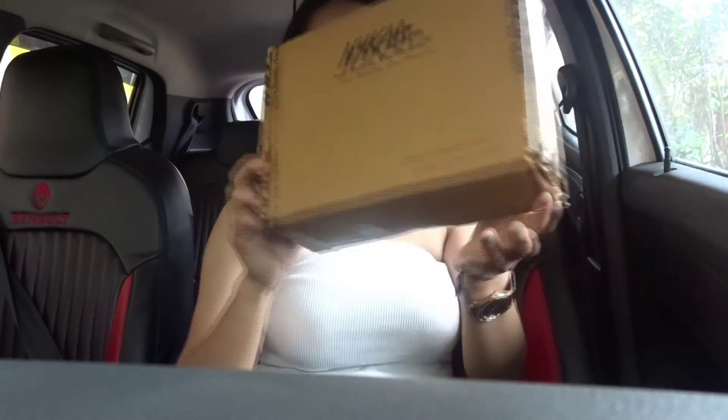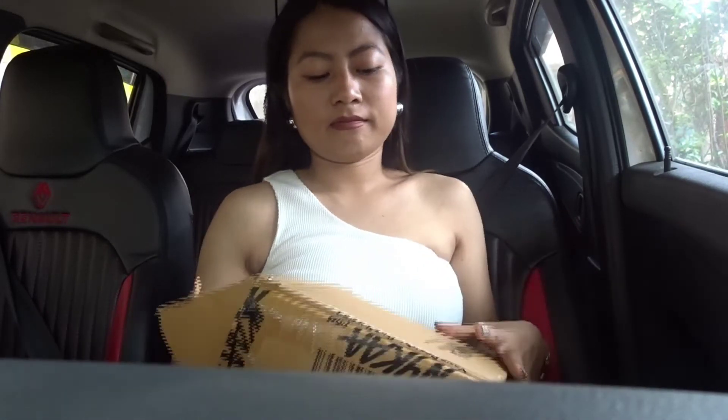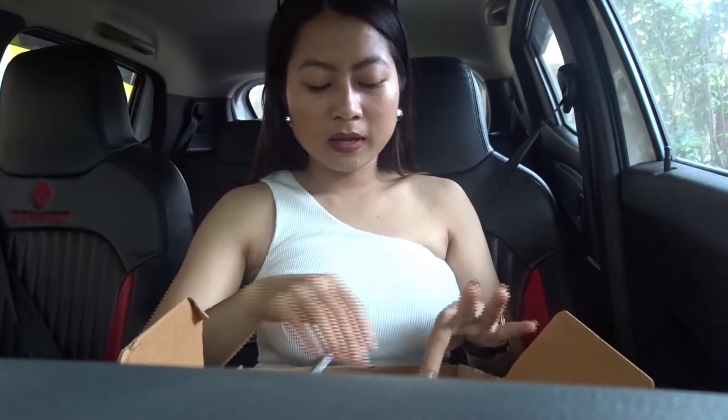Hello everyone, welcome back to the channel! As you can see, a Nykaa haul is coming in today. I'm going to do a mini Nykaa haul — I have bought some skincare and some makeup products from Nykaa, and I'm going to show them to you all today. Let's proceed directly to the haul.